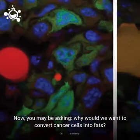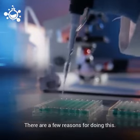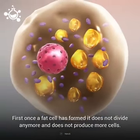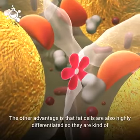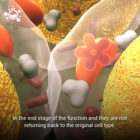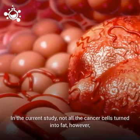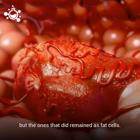Now, you may be asking, why would we want to convert cancer cells into fat cells? There are a few reasons. First, once a fat cell has formed, it does not divide any more and does not produce more cells. Another advantage is that fat cells are also highly differentiated, so they are kind of in the end stage of their function and they are not returning back to the original cell type. This means they would not go back to become an aggressive cancer cell ever again. In the current study, not all cancer cells were successfully turned into fat, but the ones that did remained as fat cells.